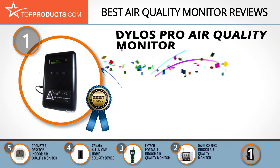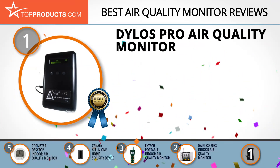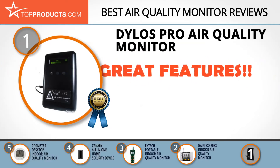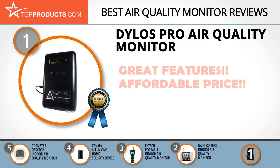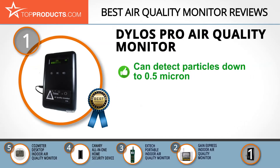Finally, the Dylose Pro Air Quality Monitor made it to our top choice position because it provides a good array of features at an affordable price. Dylose specializes in air quality monitoring and exclusively manufactures accurate air quality monitors at convenient prices. The Dylose Pro Air Quality Monitor provides small and large particle counts and can detect particles down to 0.5 micron.